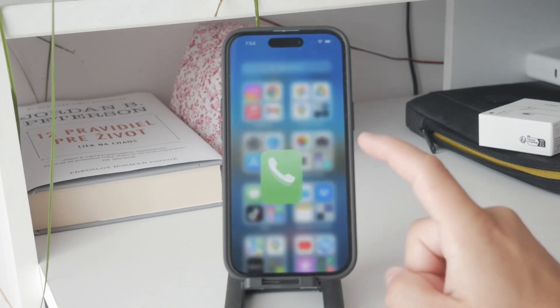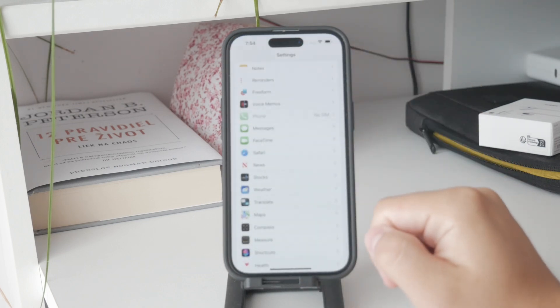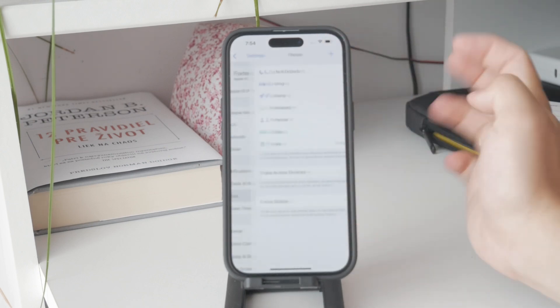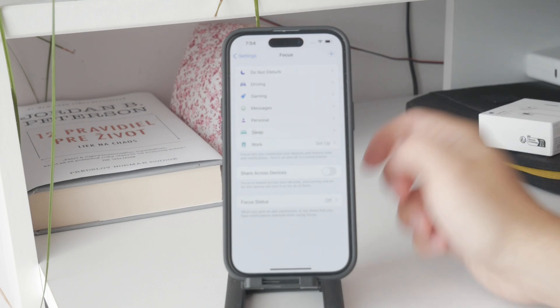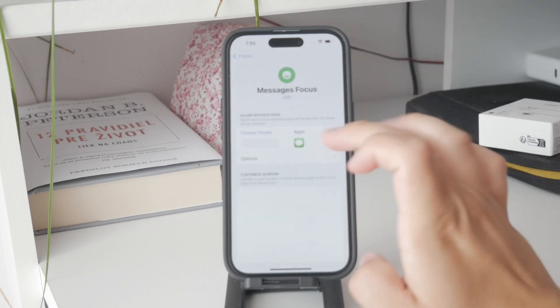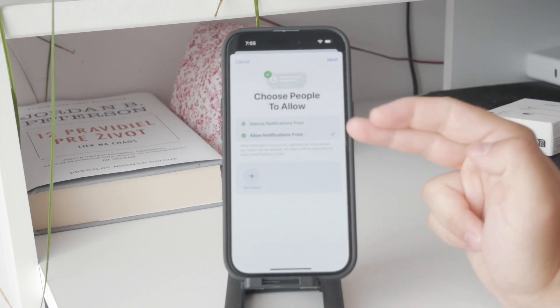Focus Mode allows you to customize notifications and calls based on your current activity, such as working or sleeping. You can go to Settings and find the Focus section, create a new focus or customize an existing one, choose which people can and cannot contact you, and even choose which apps can give you notifications.